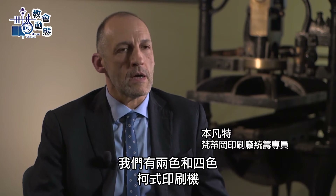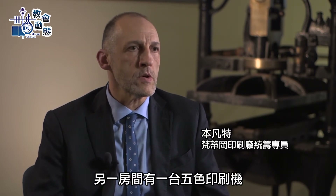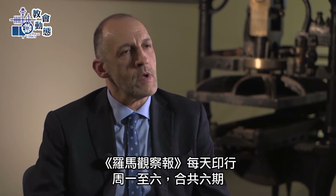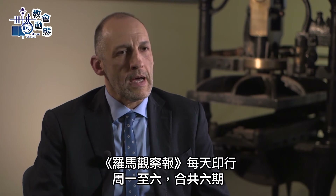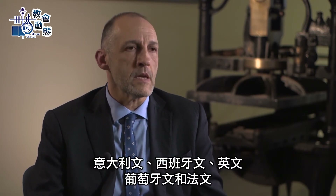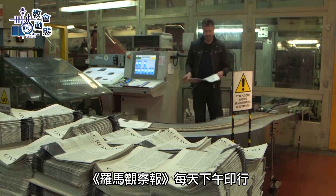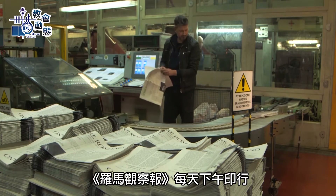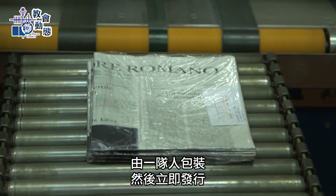We have two and four color offset machines and another room with a five color offset machine. The L'Osservatore Romano Press prints six editions daily, Monday to Saturday. Then it prints five weekly editions in various languages: one in Italian, Spanish, English, Portuguese, and French. Finally, a monthly edition in Polish. The L'Osservatore Romano is printed each afternoon and is packaged by a team who gets it to the public as soon as possible.